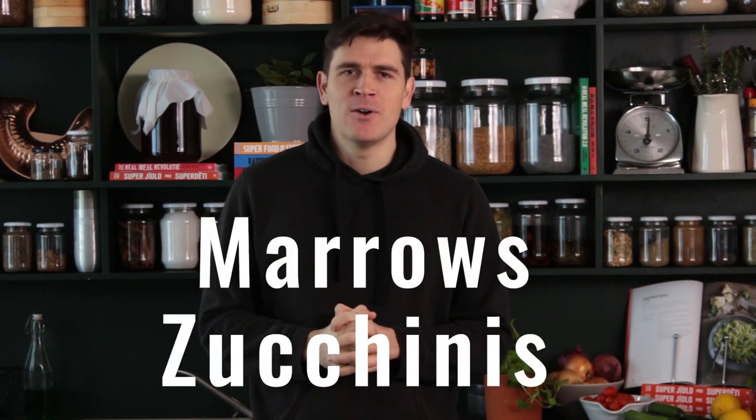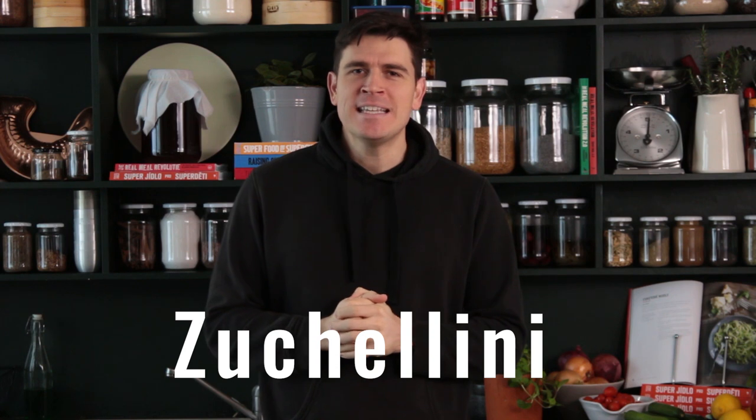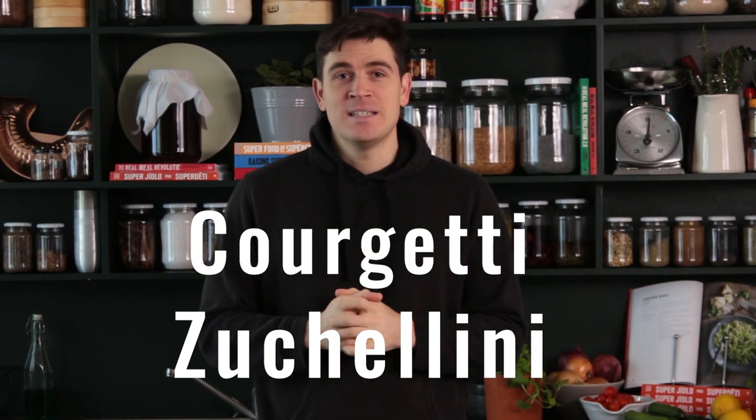Today I'm going to give you a master class on courgettes. Around the world courgettes have got different names — they're called zucchinis, marrows, baby marrows, and obviously courgettes in France. One of my favourite things to do with courgettes is turn them into noodles, which also have a whole lot of names: zucchini, courgetti, and obviously marrow spaghetti. A few supermarkets have shown how to do them, but I'm going to show you how to do them properly and argue in favour of you doing them yourself instead of buying from the supermarkets.